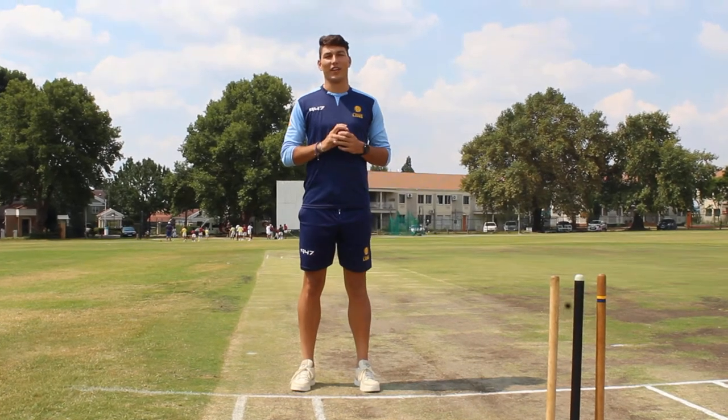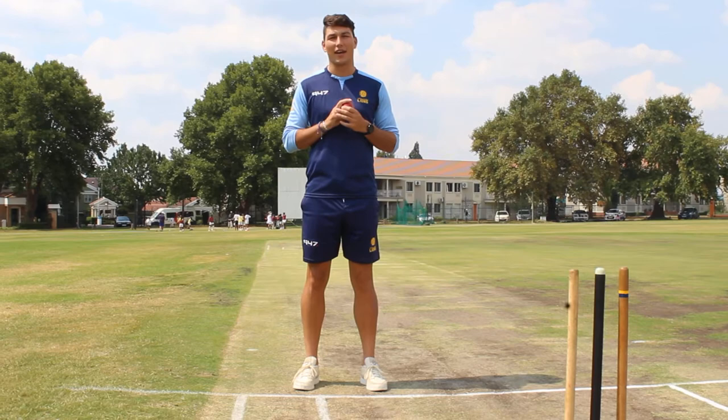My name is Ari Carvelis. I play here at Jeppi Quadrant Kruger Club. I'm a Premier League player and I'm also part of the Gauteng Strikers. Today I'm going to give you five bowling tips that have really stood me in good stead.